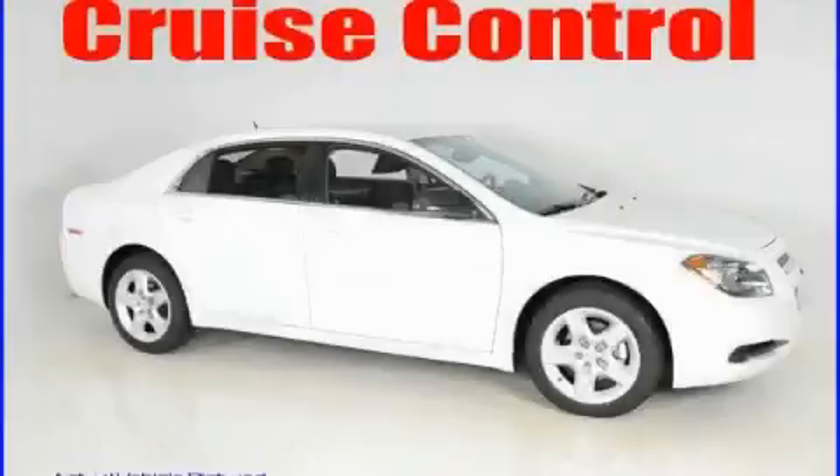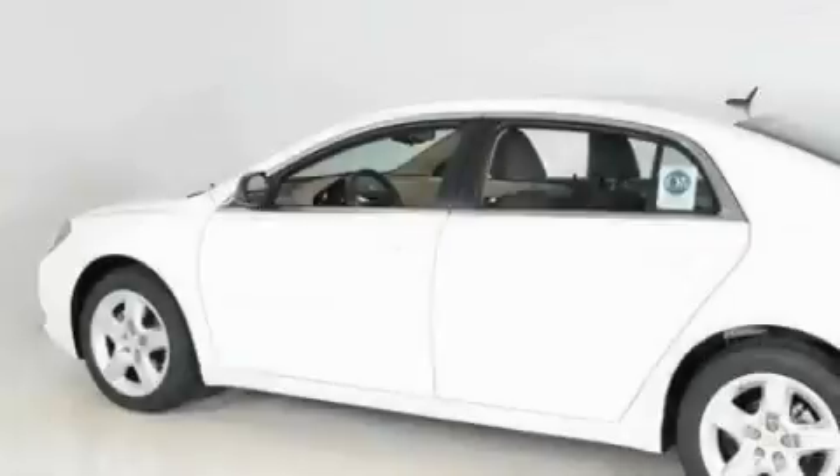This is a brand new 2010 Chevrolet Malibu. Great handling, great comfort, a great ride.